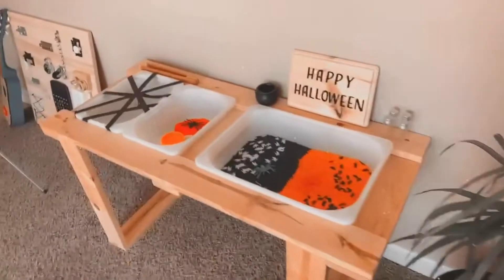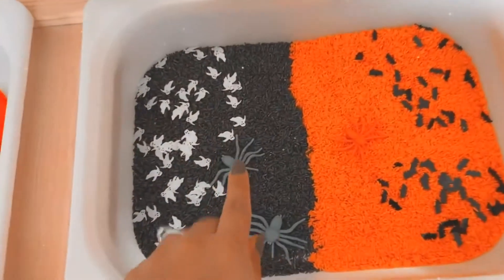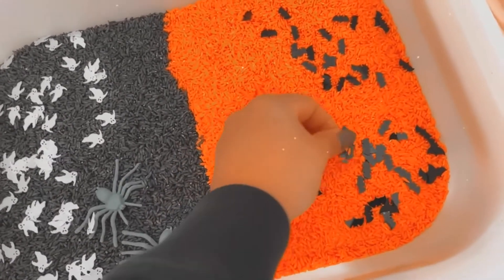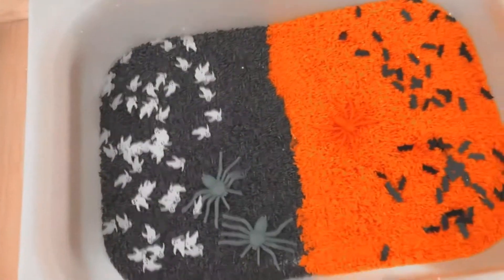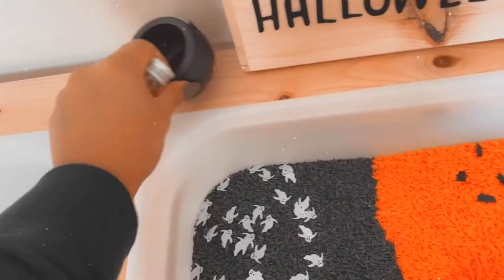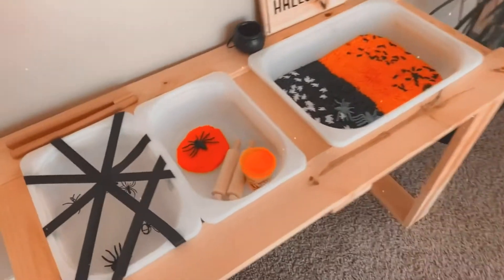It goes along with our sensory bin here. I just did black rice and orange rice, and I have these little pieces from a slime kit — little bats and ghosts — and little spiders. These little glass jars are so cute for filling up. They can use the little witch cauldron however they want to play and mix and match.